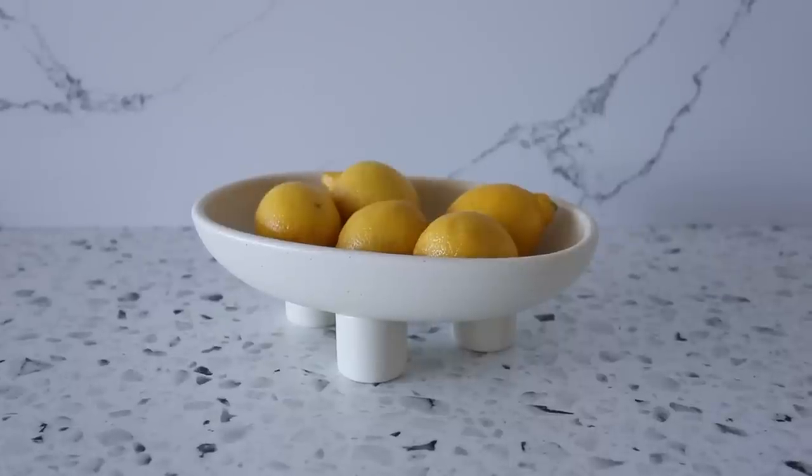Next up is another footed bowl. I shared this in a video before but didn't have my hands on it yet, and I finally decided to pick it up. It is so cute — just the most beautiful little footed bowl. It's perfect for lemons in the kitchen, or you can put moss in it as a dining table centerpiece, or use it as an entryway catch-all. Such good quality, so pretty, and I love the price point.